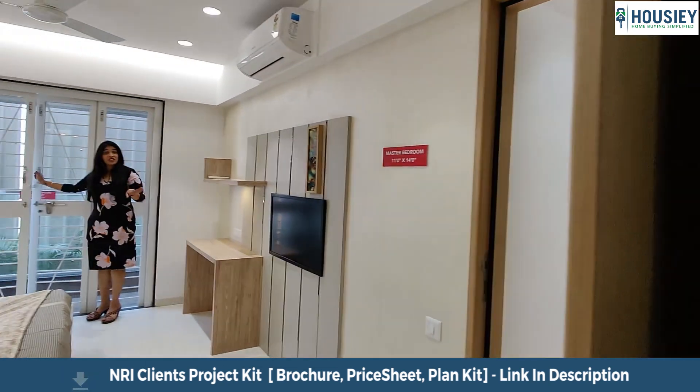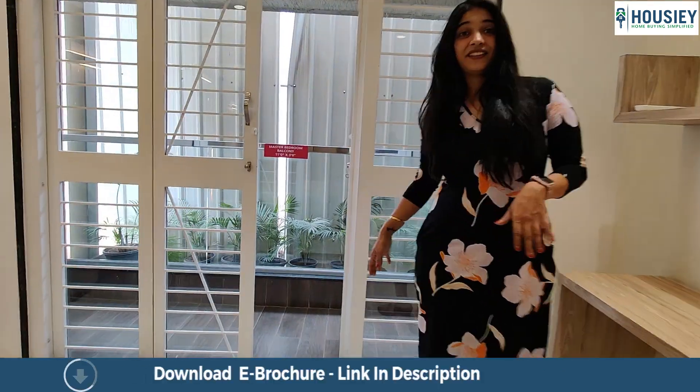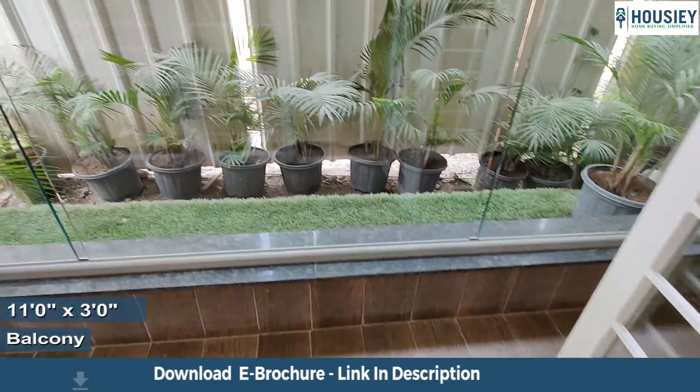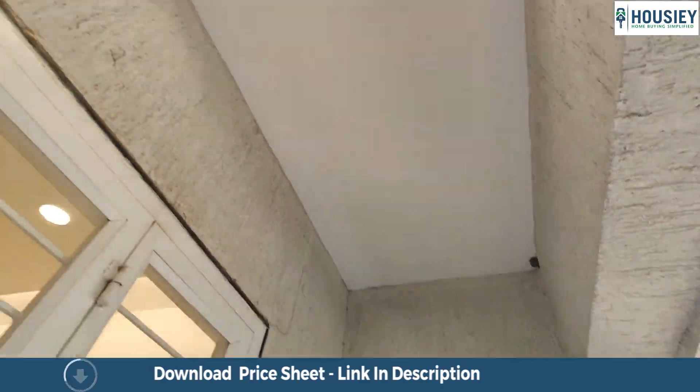What is more luxurious are these French door balconies. The width is similar to the bedroom — 11 by 3 square feet — with anti-skid tiles, toughened glass railings, and covered from all three sides.